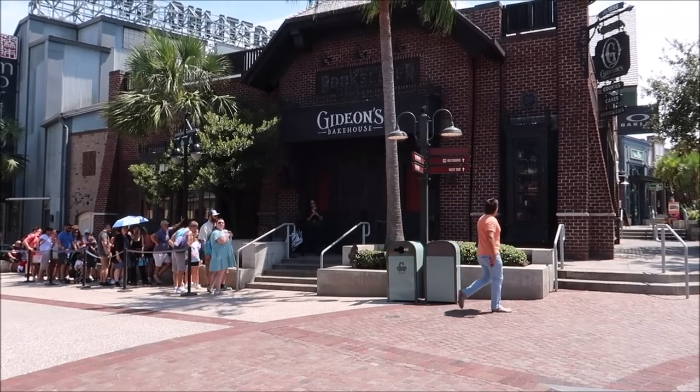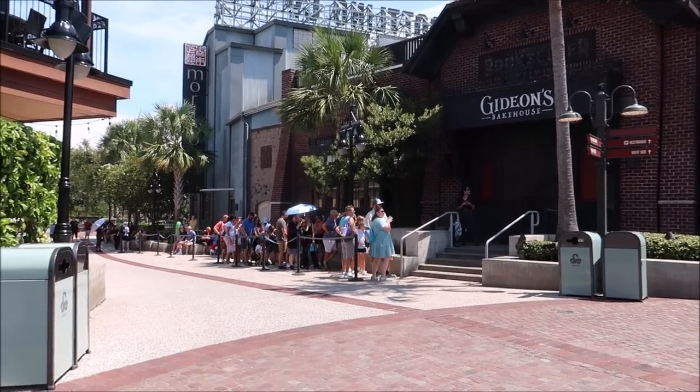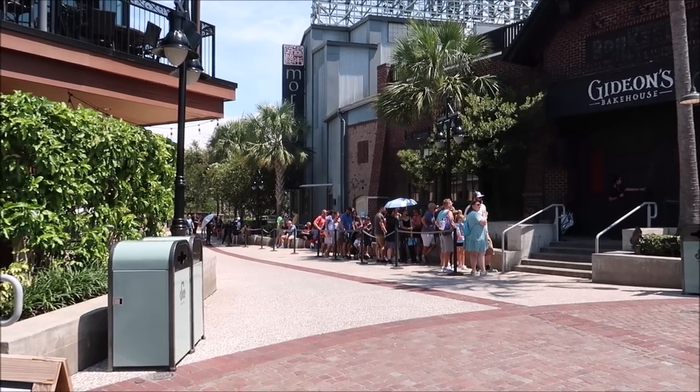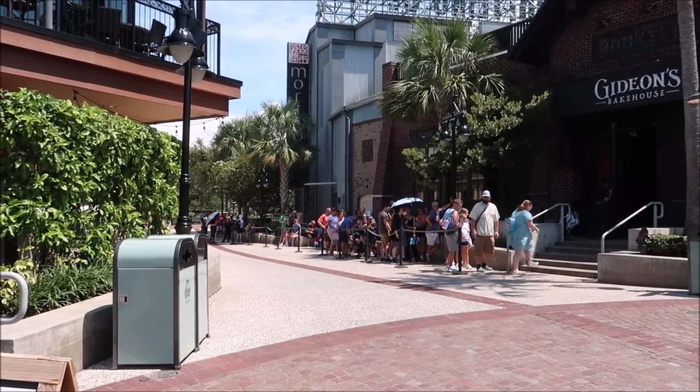I am very excited to go see the Haunted Mansion later on because that is one of my all-time favorite attractions, so I have high expectations. After the movie I'll sit down and give you guys my thoughts on it. But first, let's make our way over to Gideon's to join the virtual queue — it looks like they're not doing a virtual queue today, just a standby line. That long of a line is probably only a 10-minute wait, so we're gonna hop in.